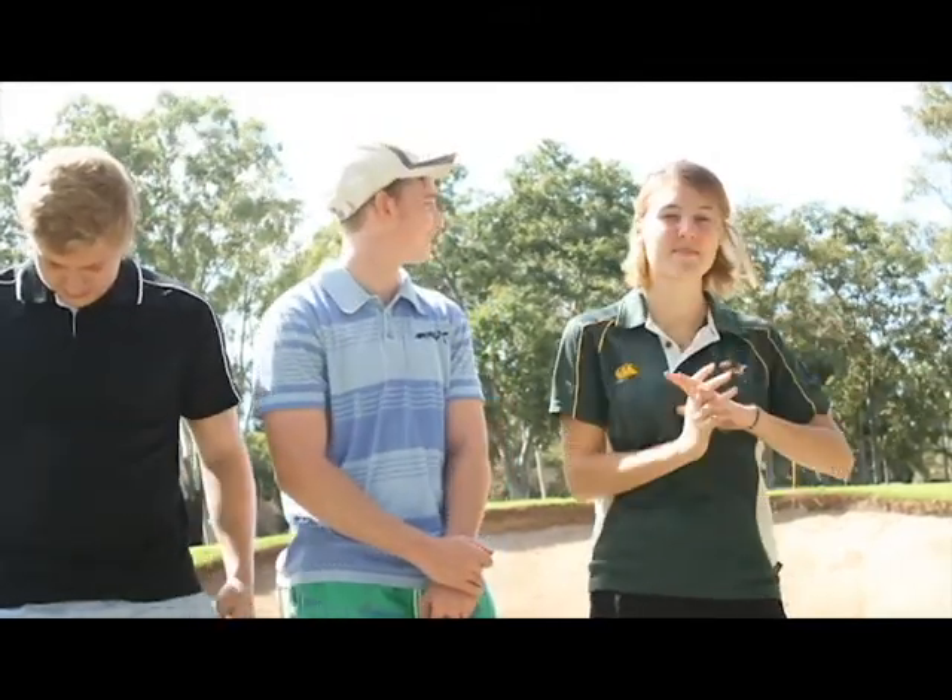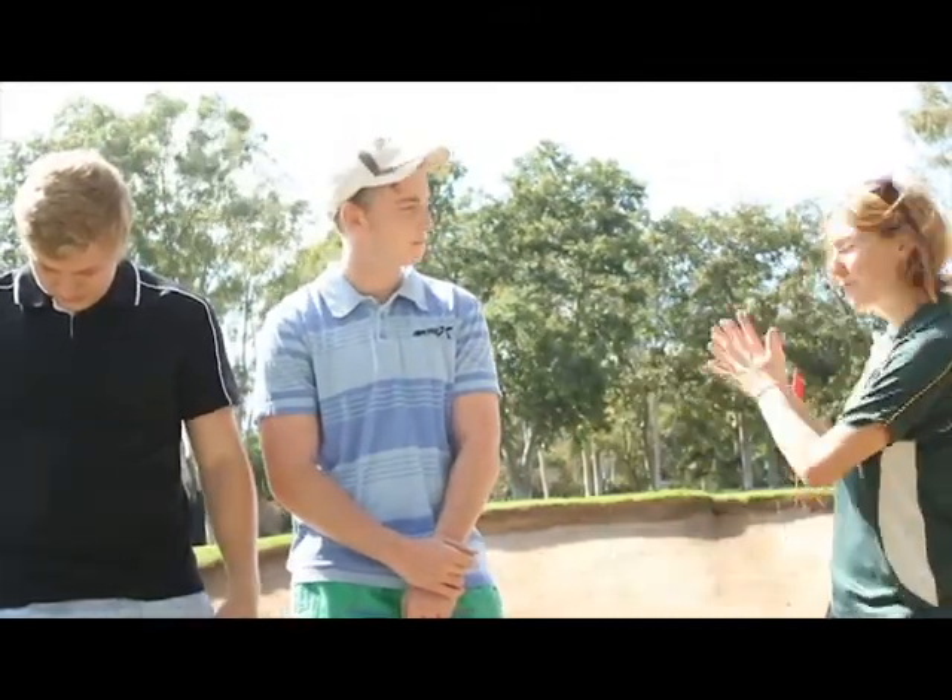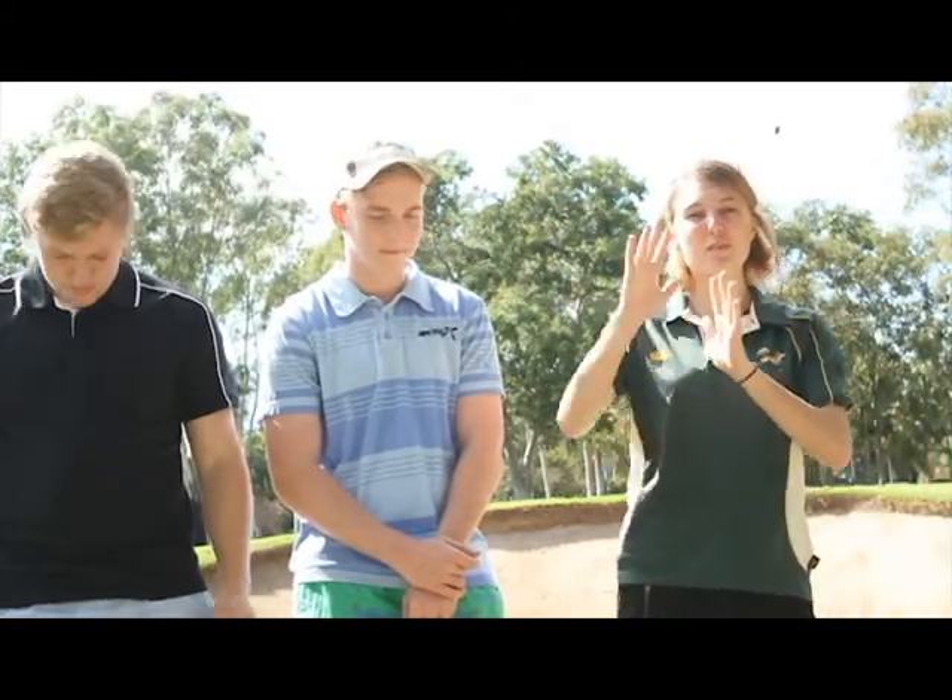The bunker shots we'll be looking at will include practice shots from the practice bunkers, practice shots from fairway bunkers and from the green bunkers, and also the perfect shot. In the bunker we'll be looking at wet sand shots, hard sand shots, plug lies and much more.